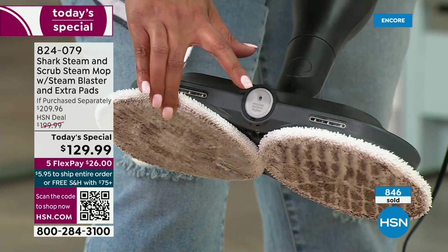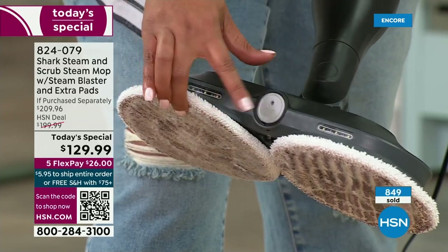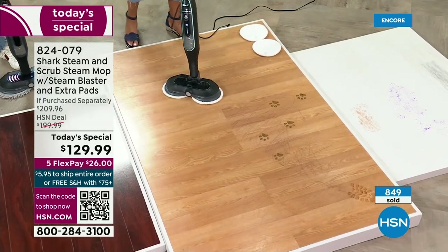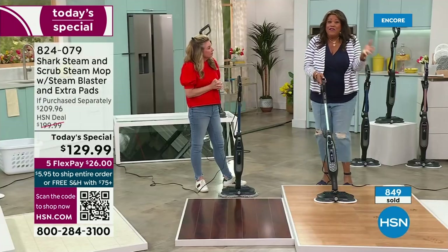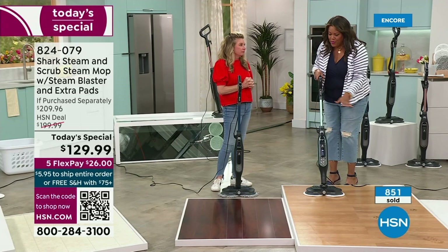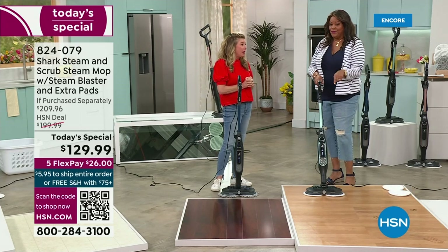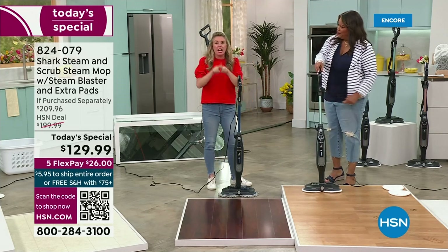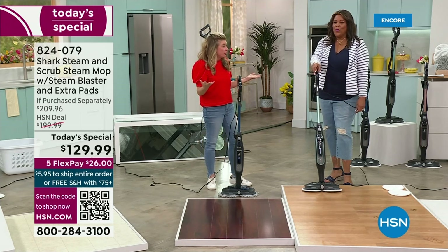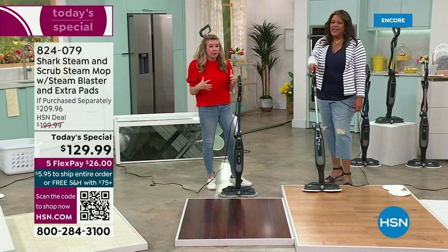The headlights allow you to see underneath the table and under the chairs. We're giving you not two pads — we throw in an extra pair and the dusting pads — and it's lightweight. You control everything at your fingertips. I need easy — I don't want to get down on the floor and scrub. Each pad runs 150 times per minute, so you have two pads — that's 300 times a minute that these pads are scrubbing, steaming, cleaning, and sanitizing your floors. That's amazing.